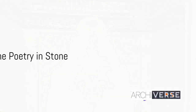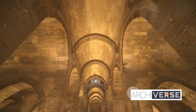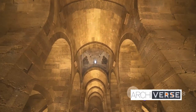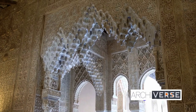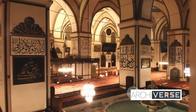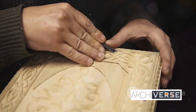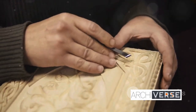Ever imagined poetry carved in stone? At the Alhambra, it's a reality. The Alhambra doesn't just speak through its grandeur and architectural brilliance, but also through the eloquent verses inscribed on its walls, arches, and ceilings. These aren't mere decorations — they are whispers from the past, echoing tales of love, power, and devotion. Every inscription is a verse from a forgotten poem, each stroke of the chisel a word from a timeless narrative, serving as a testament to the meticulous craftsmanship of the artisans who breathed life into these walls.